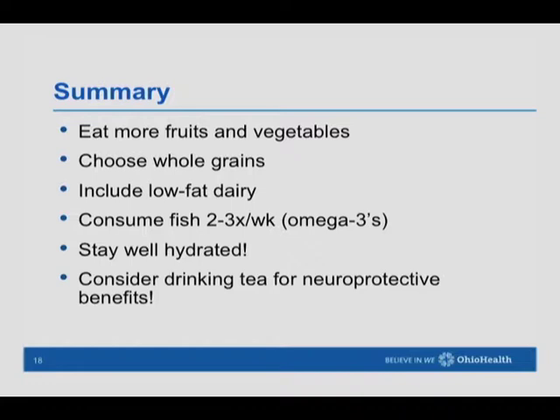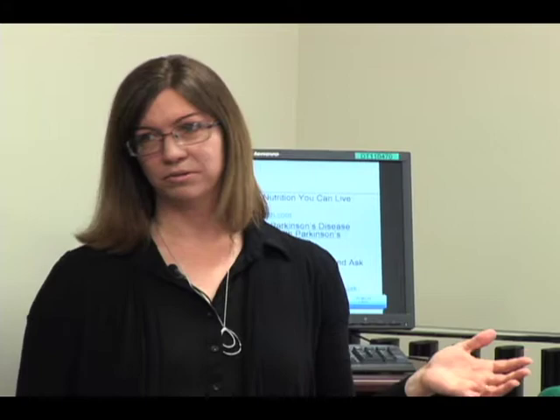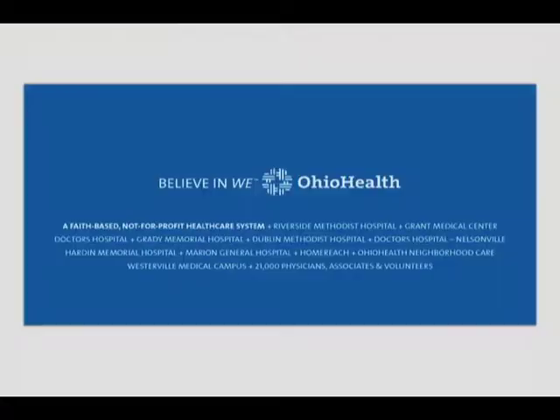These are some resources for Parkinson's that you might find helpful. Websites include nutritionyoucanlivewith.com and parkinson.org, which also has a forum. There are also a couple of books by Katherine Holden, a registered dietitian: Eat Well, Stay Well with Parkinson's Disease and Cook Well, Stay Well with Parkinson's Disease. You can access these online, at the library, or at a bookstore.